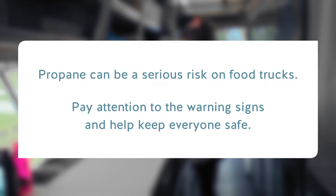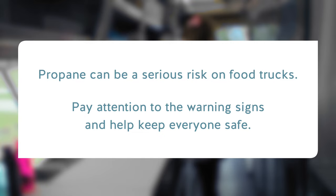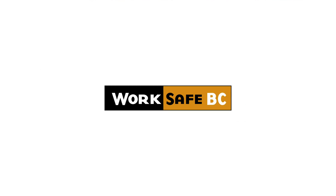Propane can be a serious risk on food trucks. Pay attention to the warning signs and help keep everyone safe. For more information on propane safety, visit WorkSafeBC.com.